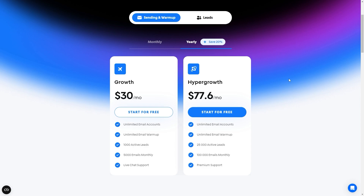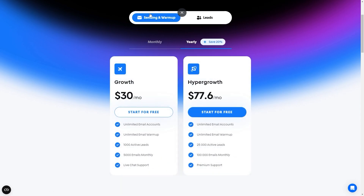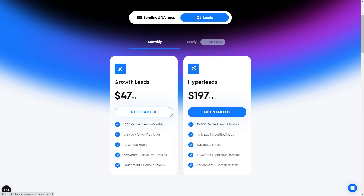Next let's move on to the plans. For Instantly AI they have two types of plans: sending and warm-up, and leads. For both of those plans they have two different size plans depending on how big your business is. The growth plan starts at $37 a month, and then you have the hyper growth plan which is $97 a month. The lead subscription is $47 a month for the growth leads or $197 a month for hyper leads.